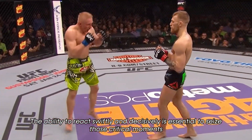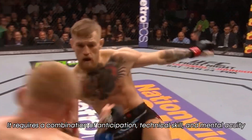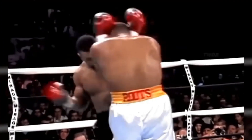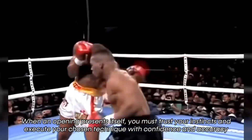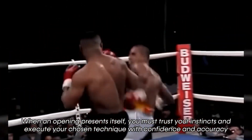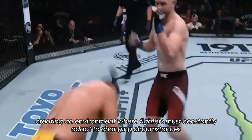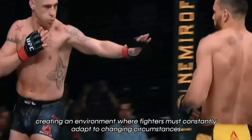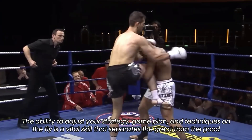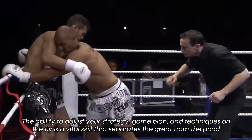The ability to react swiftly and decisively is essential to seize those critical moments. It requires a combination of anticipation, technical skill, and mental acuity. When an opening presents itself, you must trust your instincts and execute your chosen technique with confidence and accuracy. Combat sports are dynamic and unpredictable, creating an environment where fighters must constantly adapt to changing circumstances. The ability to adjust your strategy, game plan, and techniques on the fly is a vital skill that separates the great from the good.